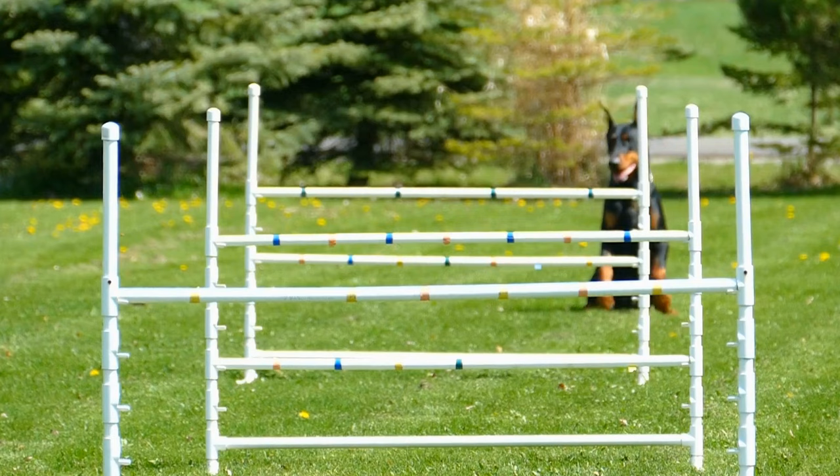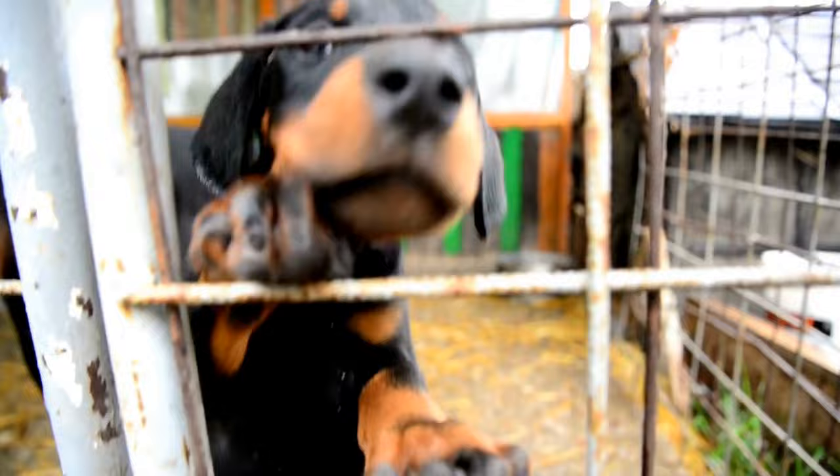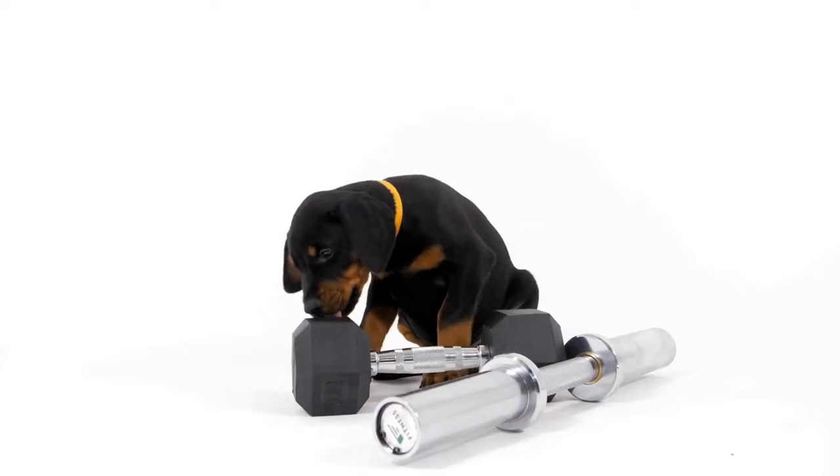Associating the Scent with Reward. After your Doberman associates the scent with a positive experience, it is time to introduce the reward component. Hide the scented object in an easily accessible location and let your dog search for it. When they discover the object, reward them generously with treats and praise. This process helps them understand that finding the scent leads to a reward.